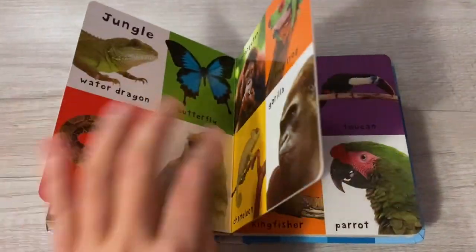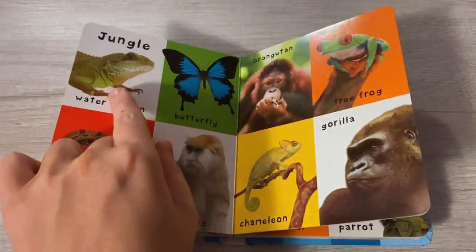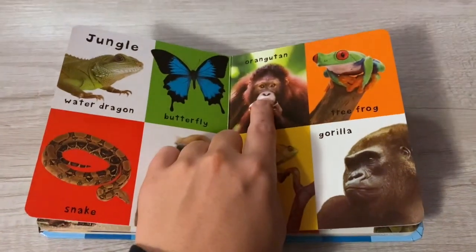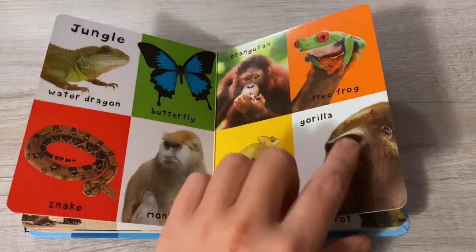Panda, owl. Jungle: water dragon, butterfly, snake, monkey, orangutan, tree frog, chameleon, gorilla.